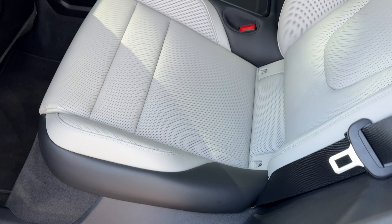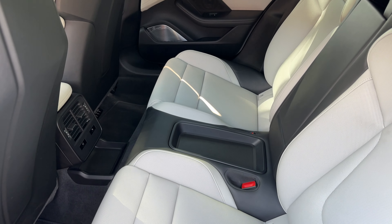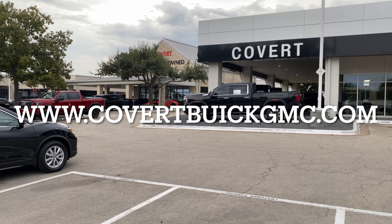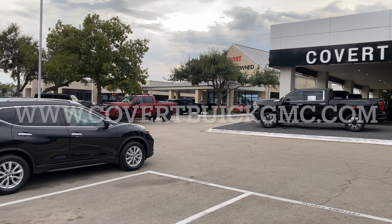In the back, you just have two seats, not three seats, and it's pretty tight - not much leg room. What is nice, though, is you have the panoramic roof that goes all the way back, so it gives you a nice sense of openness. By the way, a big shout out to my friends at Covert Buick GMC for allowing me to drive this Porsche Taycan.